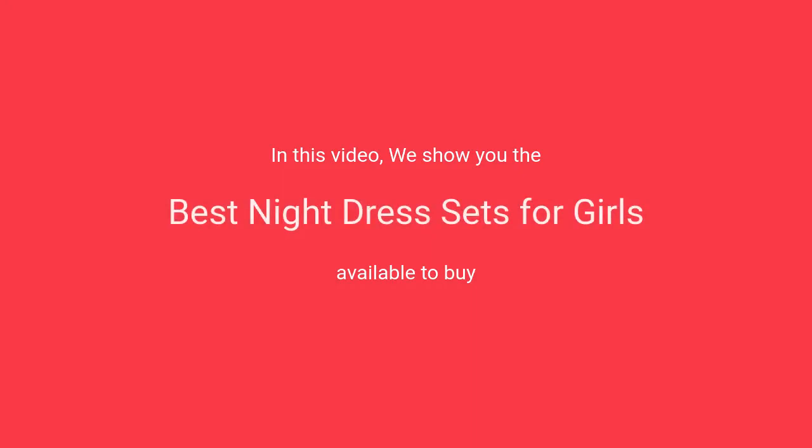In this video we will show the best night dress sets for girls available to buy, at number 10.